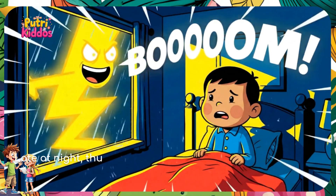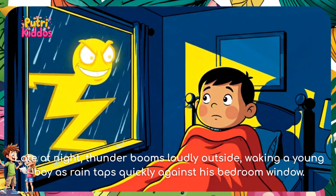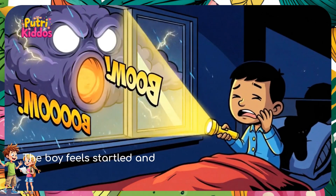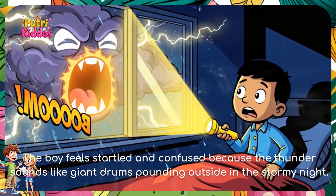Late at night, thunder booms loudly outside, waking a young boy as rain taps quickly against his bedroom window. The boy feels startled and confused because the thunder sounds like giant drums pounding outside in a stormy night.